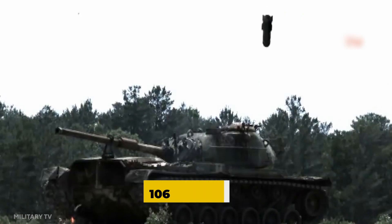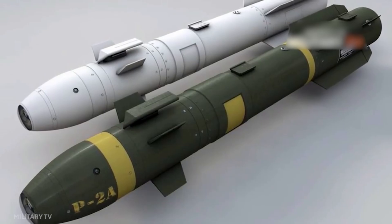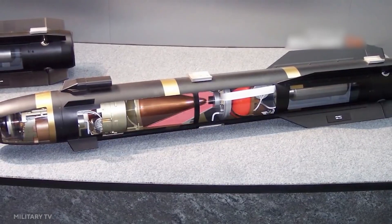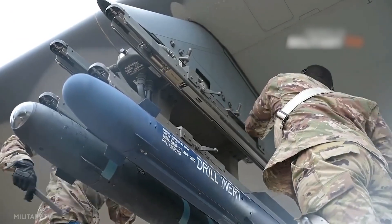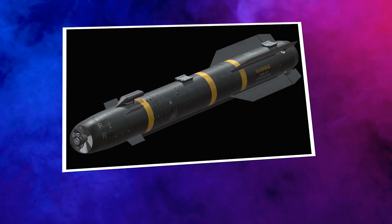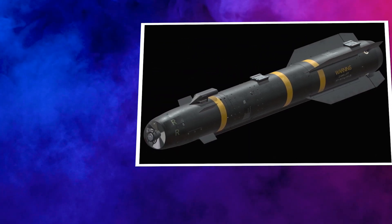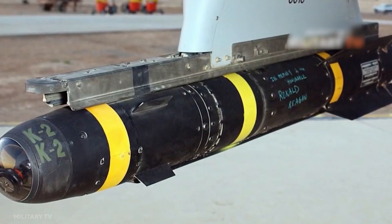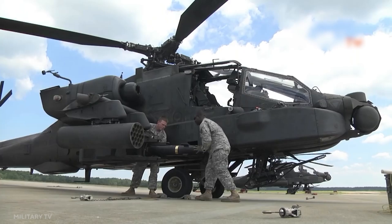The Hellfire missile weighs 106 pounds and comes in high explosive and blast fragmentation versions to destroy tanks and other armored vehicles, as well as trucks, antenna sites, enemy troop concentrations, and other soft targets. The AGM-114R Hellfire II Romeo RX missile employs a semi-active laser guidance system and a blast fragmentation sleeve warhead to strike targets that previously required multiple Hellfire versions to destroy.